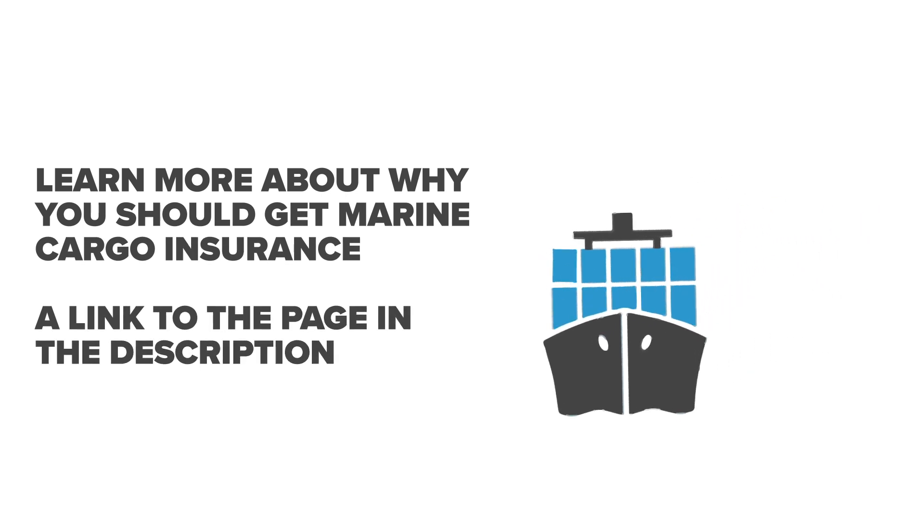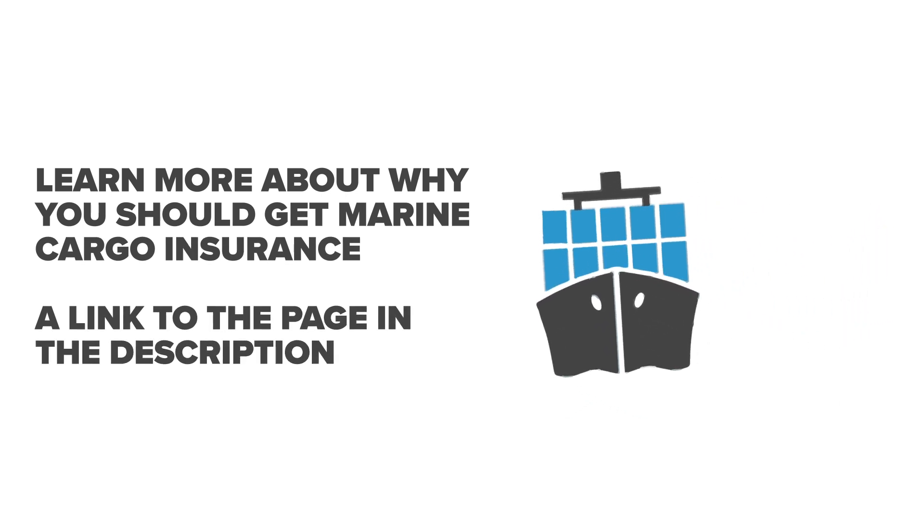Learn more about why you should get marine cargo insurance. Follow the link to our blog in the description.